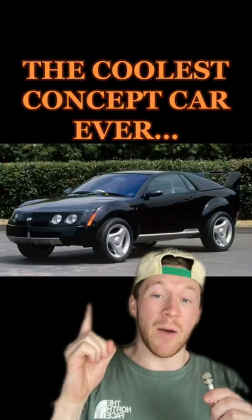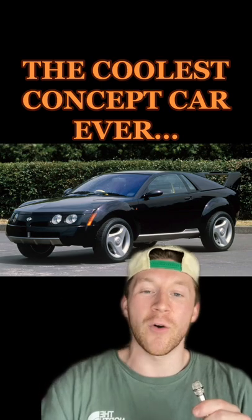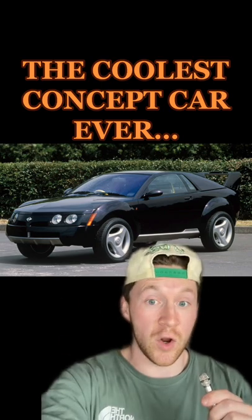In 1997, Nissan came out with one of the coolest concept cars ever that unfortunately never came to be. Meet the Nissan Trail Runner.